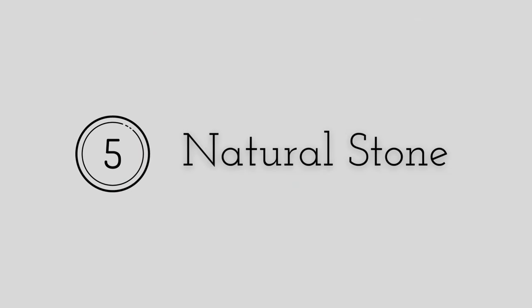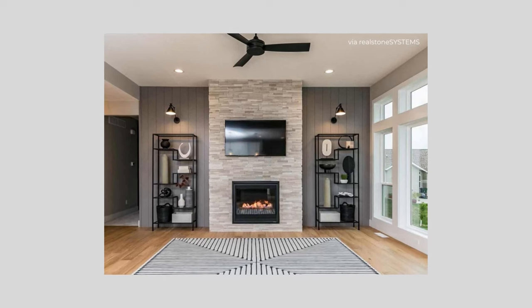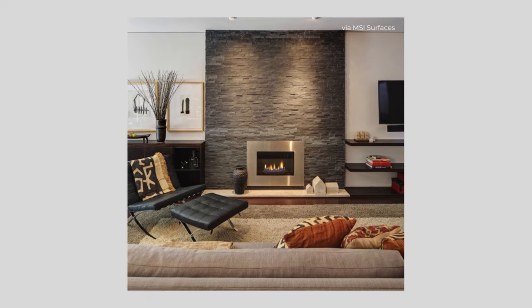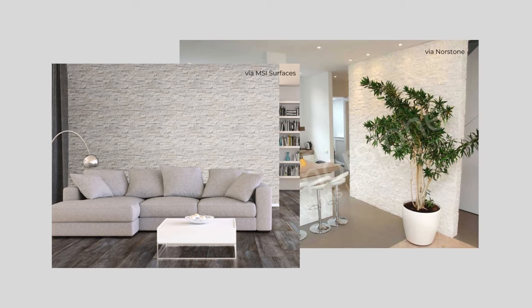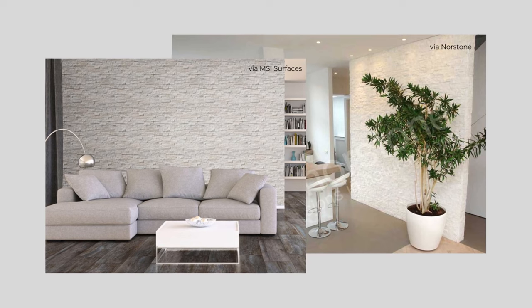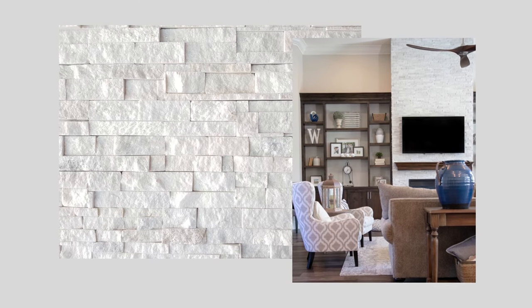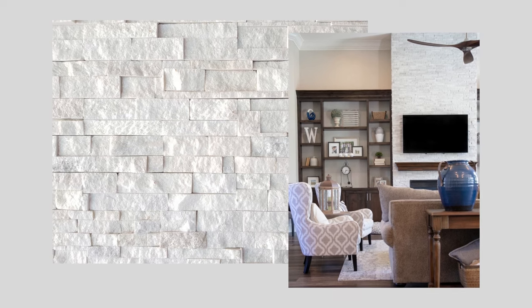Our fifth option is natural stone. Natural stone can really make a statement and gives a space a natural and elevated look. It's definitely more of a commitment and more costly, but the results can be stunning. Since this is a more permanent solution, it's best to look for neutral options in simple yet elegant patterns that will stand the test of time and combine with most styles, like a linear white stacked stone. This design offers texture and some subtle variations of color in the stone, which gives you a lot of flexibility when integrating it into your design.